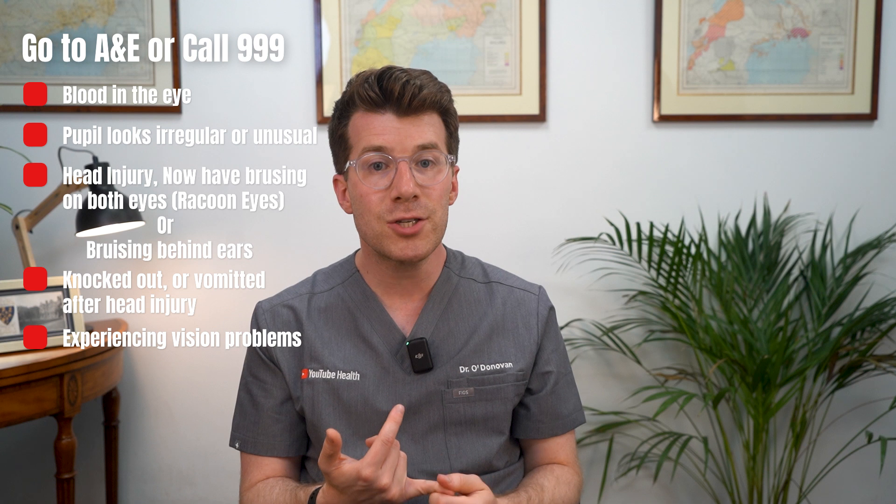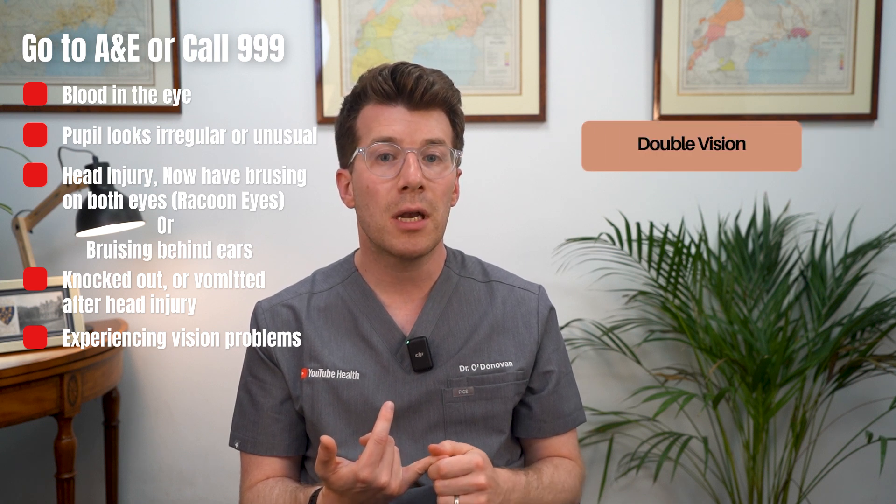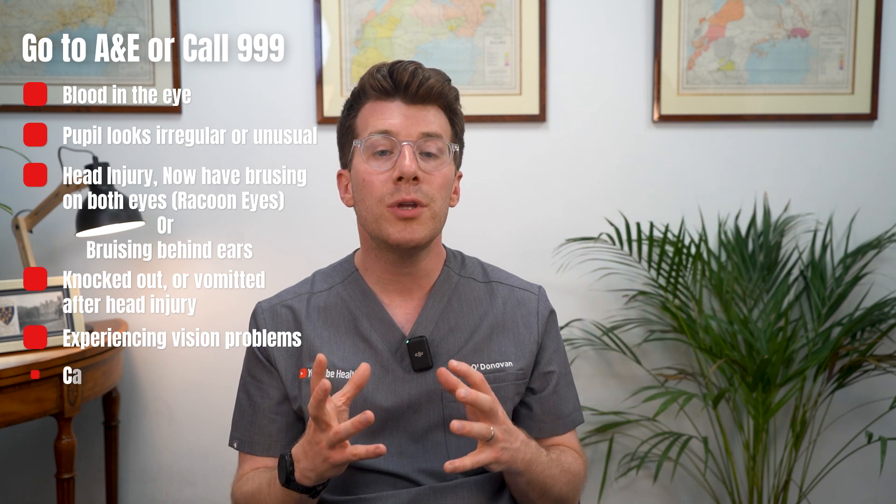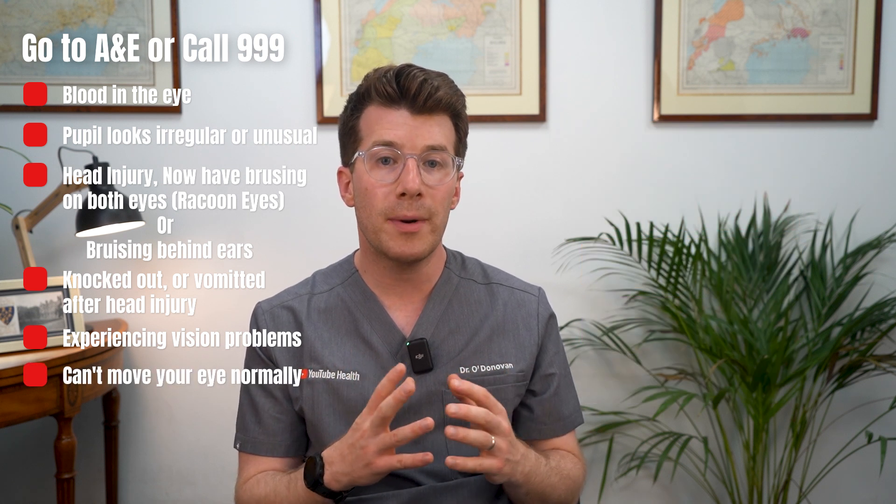Also seek emergency care if you were knocked out or vomited after a head injury, you're experiencing vision problems like double vision, loss of vision, flashing lights, halos, or pain when looking at light, or you can't move your eye normally.